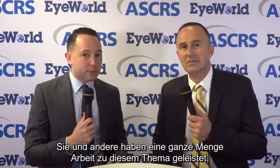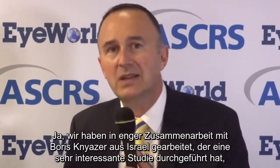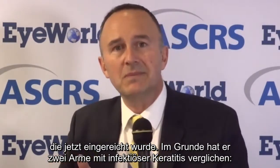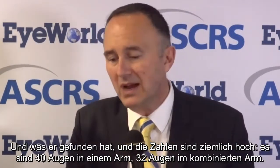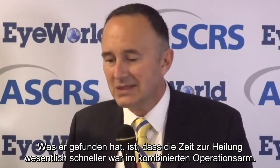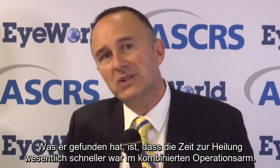You and others have done quite a bit of work on this topic, but I understand there's some new information you'd like to present. Yes, we've been in tight collaboration with Boris Kneiser from Israel who has run a very interesting study that has just been submitted. He has compared two arms in infectious keratitis: one arm is conventional antimicrobial treatment and the other is antibiotics plus PAK cross-linking. What he has found — and the numbers are quite high, 40 eyes in one arm, 32 eyes in the combined arm — is that the time to healing was substantially faster, significantly faster in the combined procedure arm.